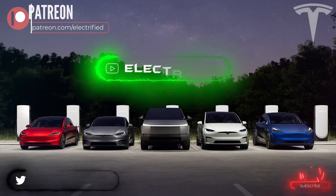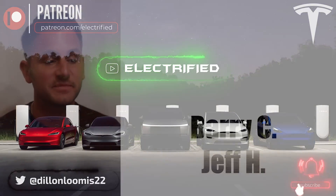Welcome to Electrified. It's your host Dylan Loomis. Quick shout out to my newest patrons Barry C and Jeff H. Thank you for choosing to support the channel.